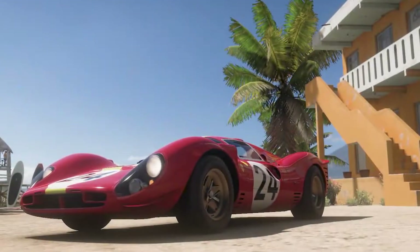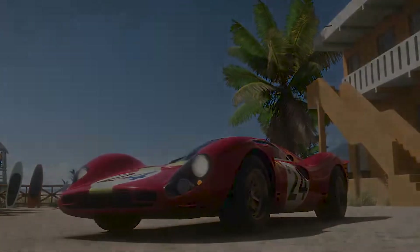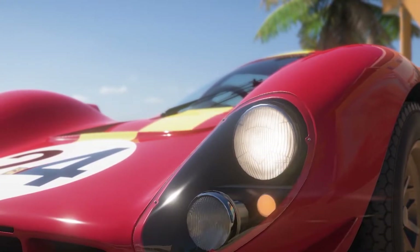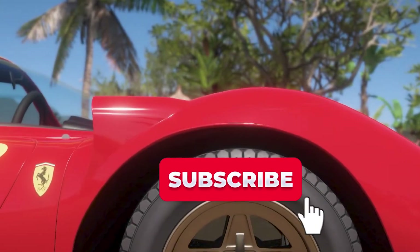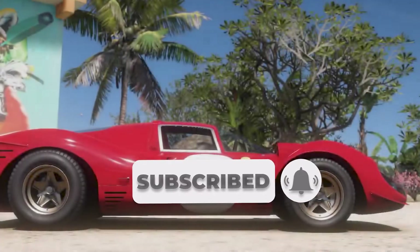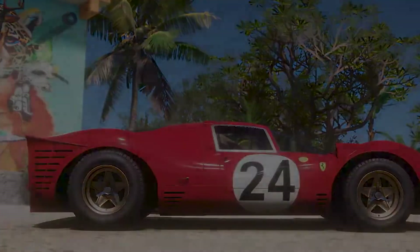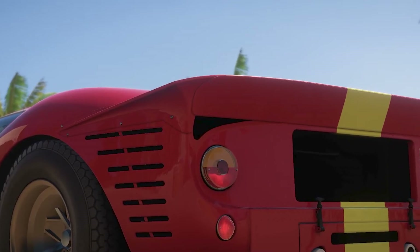Alright guys, I hope you enjoyed this video — I certainly did. If you did, leave a like down below. If you want to put some fuel in my YouTube channel tank, subscribe if you want to see more content like this. It was just a joy to make this video. If you want me to make more content on the Ferrari P4, I will — and if you don't, I probably still will. Buckle up for the next one.